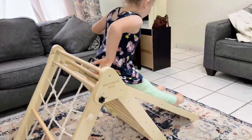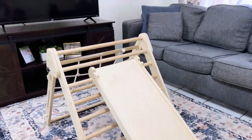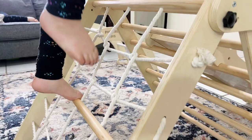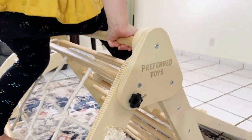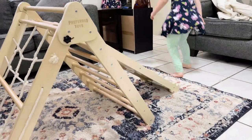Give your kids a developmental head start with our Pickler Triangle from Preferred Toys. Our Pickler Triangle will challenge your child's climbing abilities. The rope wall will help enhance your child's hand-eye coordination. Your kids will love going down the slide.